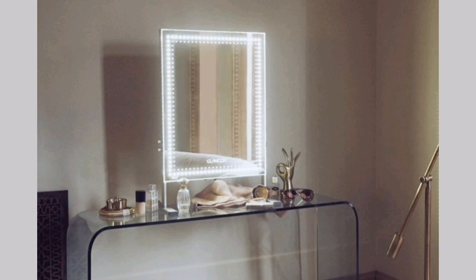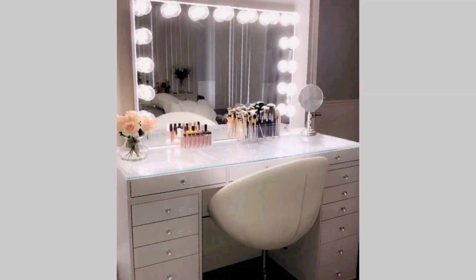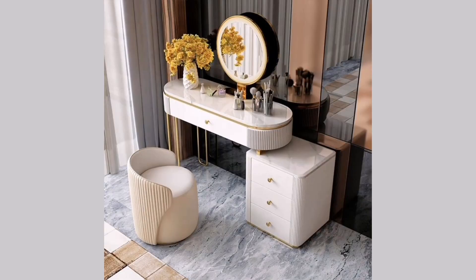Well-lit mirror: lighting is essential when it comes to doing your makeup, so a high-quality mirror with proper lighting is a must. Many modern makeup vanities feature LED lights around the mirror or built-in lights that provide optimal illumination.